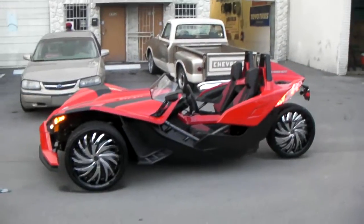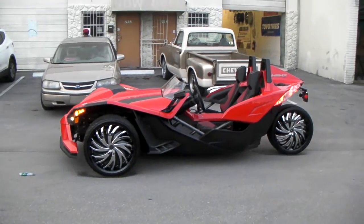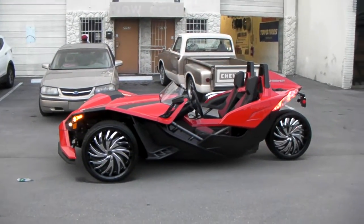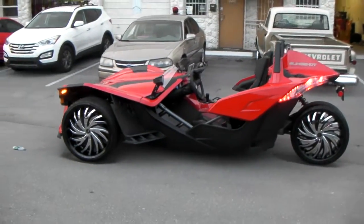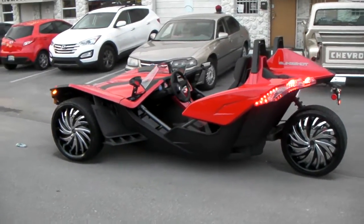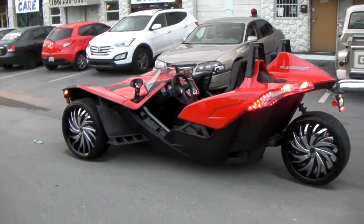Gonna get those custom painted in a little bit to match the red, or change the whole color of the Polaris. You can find these online at DozenTires.com or call us at 877-544-8473.